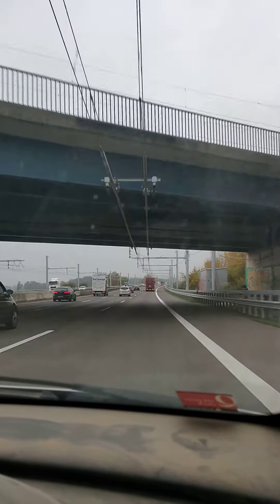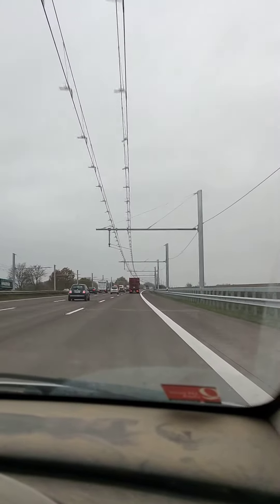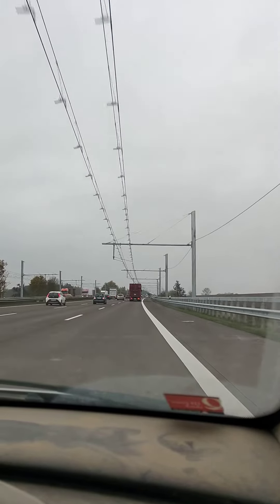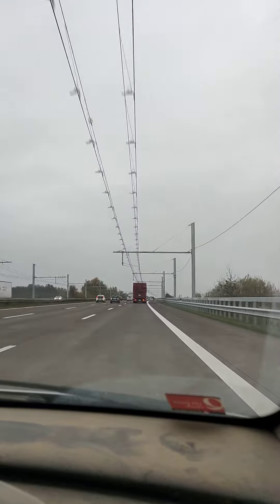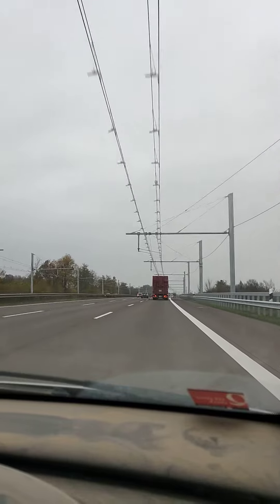The engine will come onto the motorway, raise the connector on the top of the truck, and it will attach itself to the electric cables above. Then it will use electricity to power itself.